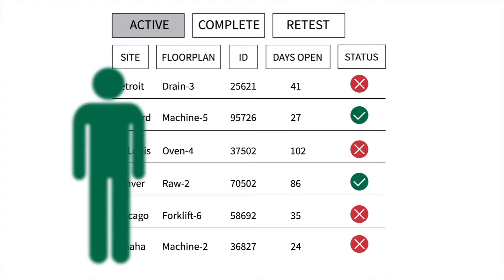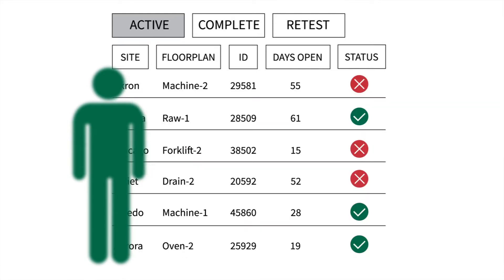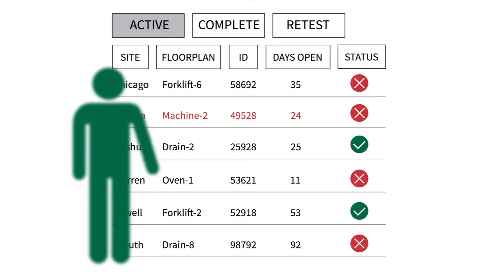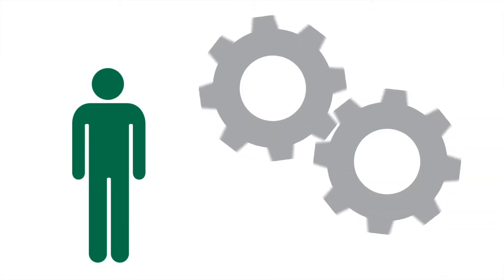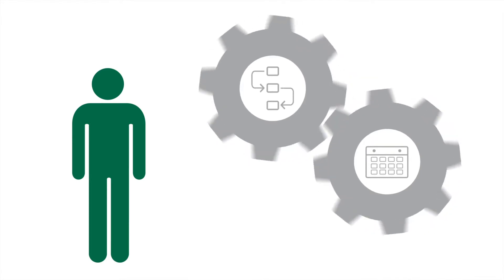Neogen Analytics Insights Dashboard combines test results from multiple sites, providing a complete picture of risk, keeping tabs on where corrective actions are open, and showing where repeat offenders cause the most trouble. Neogen Analytics also allows food safety managers to automate manual tasks such as test schedules and corrective action workflows, saving time and reducing the risk of human input error.